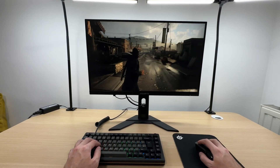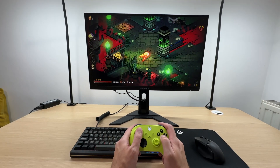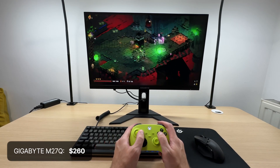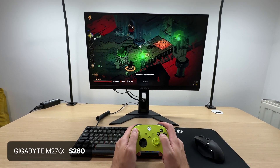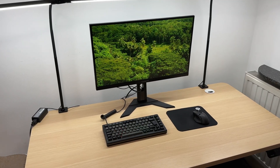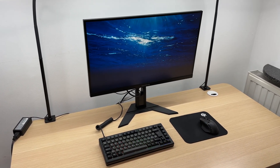This surpasses what any 1080p monitor can offer, so I wouldn't recommend 1080p monitors anymore. You can get a reasonably priced 1440p IPS monitor like the Gigabyte M27Q at just $260. I used this monitor for many months before upgrading to 4K and I was incredibly happy with my purchase.